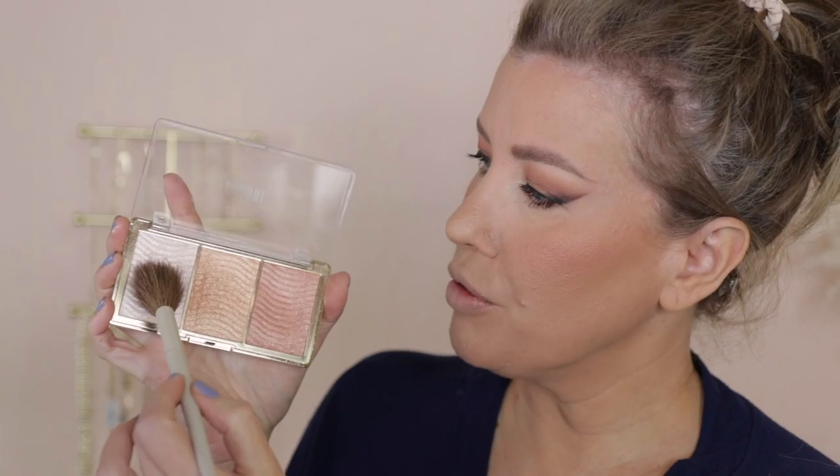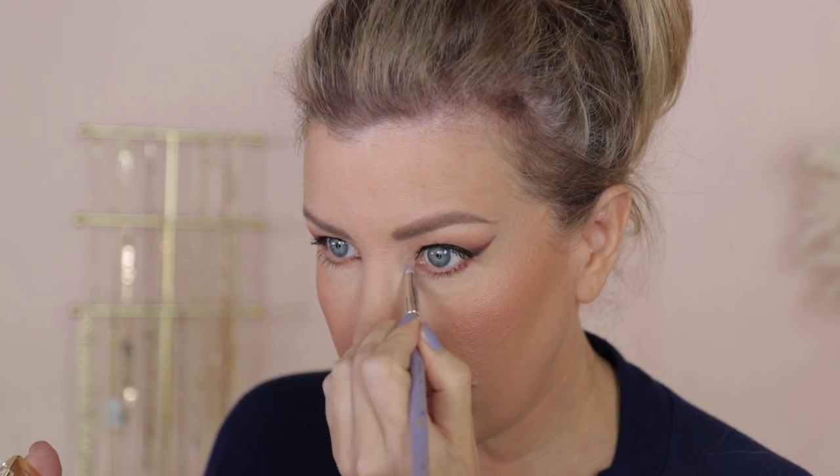I almost forgot about highlighter! Thankfully I already have a top-rated one in my stash — the Milani Stellar Lights palette, with over 740 reviews and almost five stars. I love that palette. I'm tapping my brush into all three shades and dusting them on my cheekbones — look how pretty. I'm also putting a little of the lightest shade in my tear ducts and a little bit under my eyebrows.